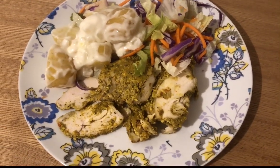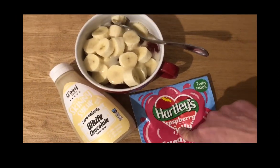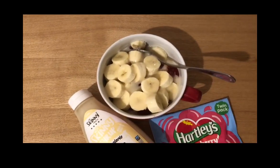For pudding I'm having some sugar-free jelly with a banana and some of the Skinny Food Company's white chocolate syrup drizzled on top, so that's zero SmartPoints.